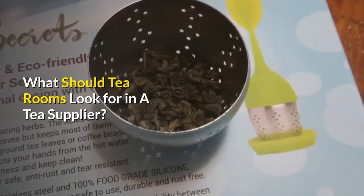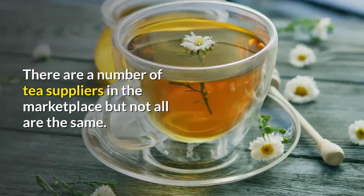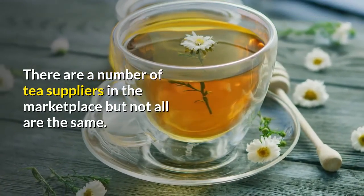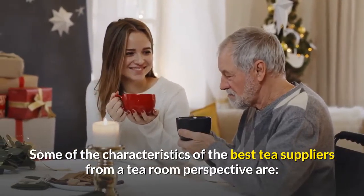What should tea rooms look for in a tea supplier? There are a number of tea suppliers in the marketplace, but not all are the same. Some of the characteristics of the best tea suppliers, from a tea room perspective, are...